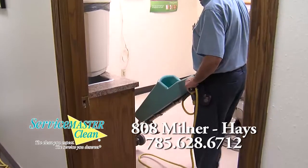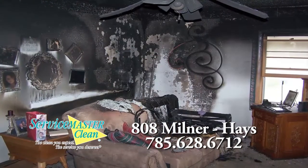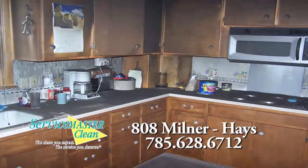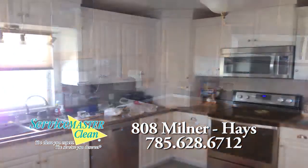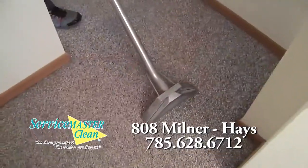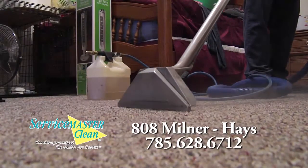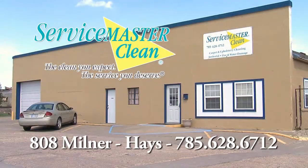Service Master Clean. Service Master of Haze — everything we clean, satisfaction guaranteed, and we clean everything. We're Service Master of Haze.